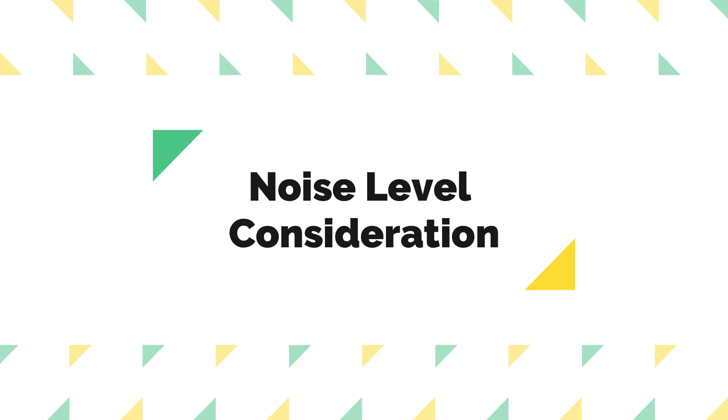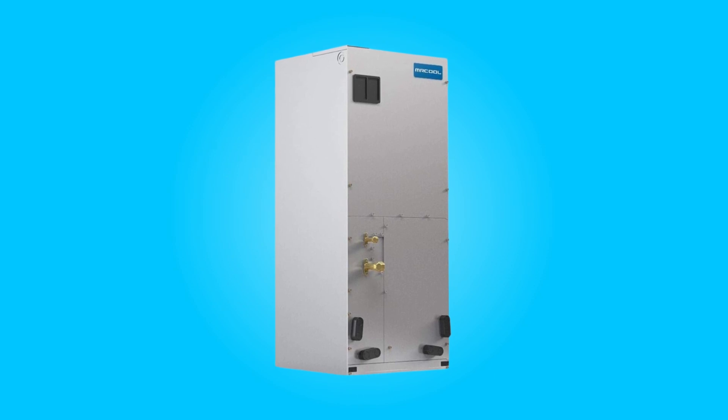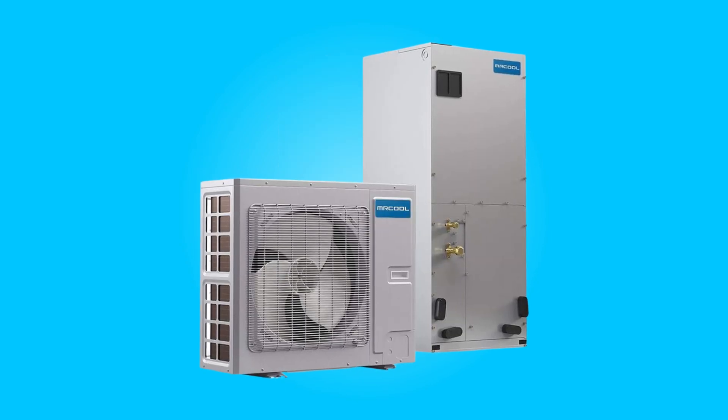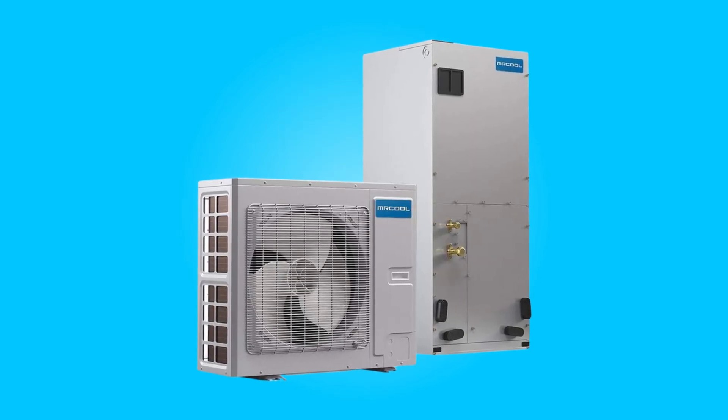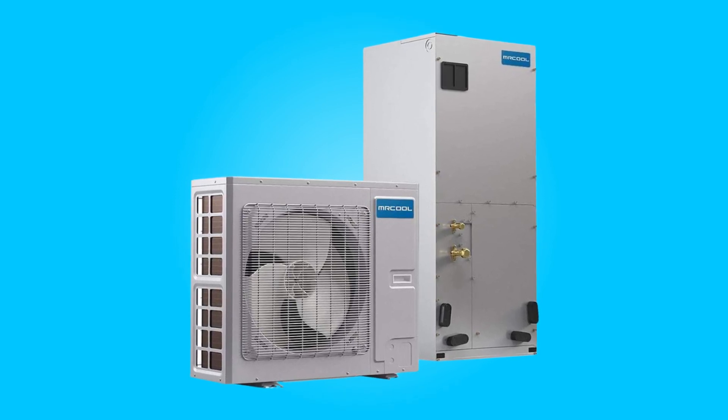5. Noise Level Consideration: This system is notably quiet, operating at 55 decibels, significantly quieter than conventional condensers at 73 decibels. This feature makes it ideal for environments with strict sound restrictions, ensuring a more peaceful and comfortable living or working space.